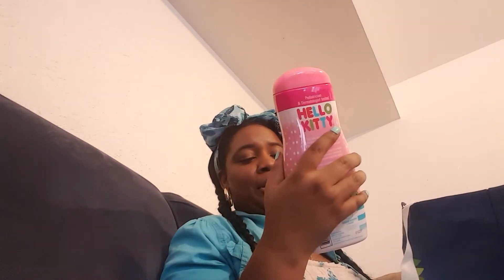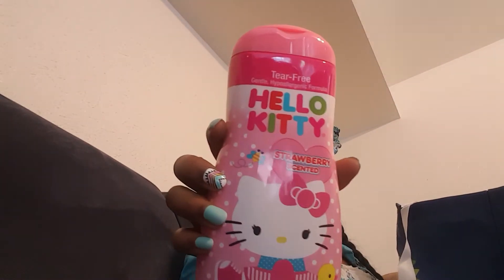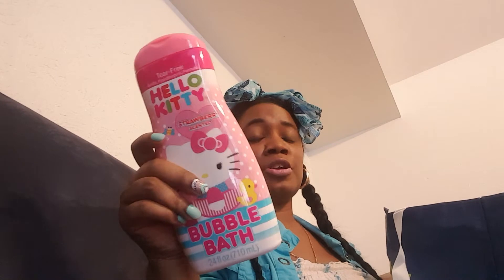I picked up this tear-free Hello Kitty gentle and hypoallergenic formula bubble bath — it's 24 ounces and strawberry scented. If you see this at your Dollar Tree, pick it up because when you go to Walmart or Target, this same exact thing is three dollars. I got this for myself — this is not for my child. This is for me because sometimes I just take bubble baths to help me relax.